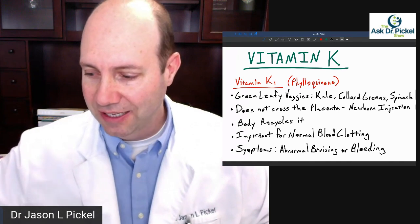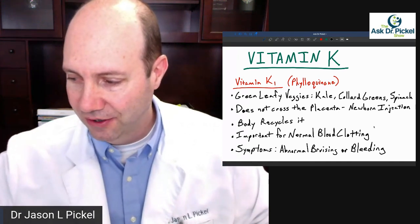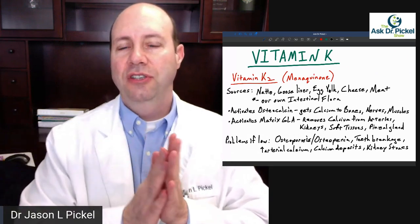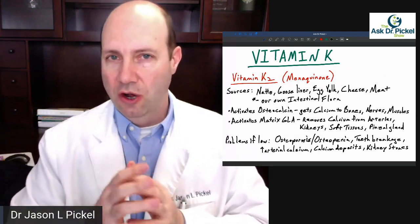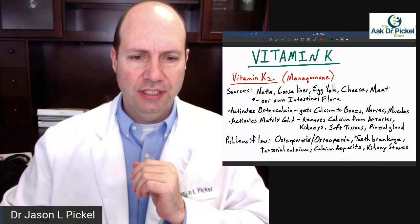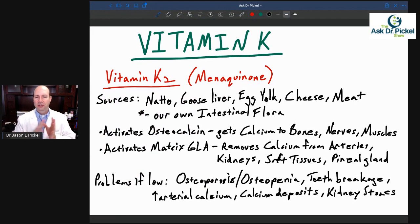So let's go to vitamin K2, because what is it about? Vitamin K2 is a little different. This one is called menaquinone — you don't have to remember that. The sources of this are a little different. Remember, vitamin K1 was from green leafy vegetables. Vitamin K2 is totally different. The biggest source is called natto, which is fermented soybeans.